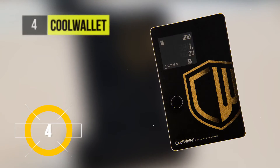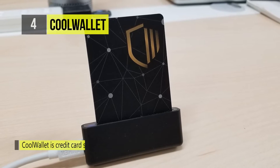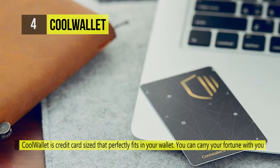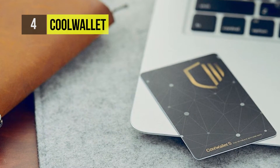At number four we have the Cool Wallet. The best thing about this wallet is it's only as thick as a credit card. It's waterproof and has a display screen that acts like a layer of protection, showing you passwords, seeds, and request information to send out funds.